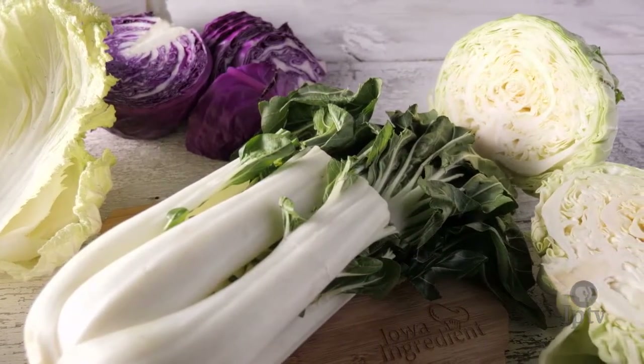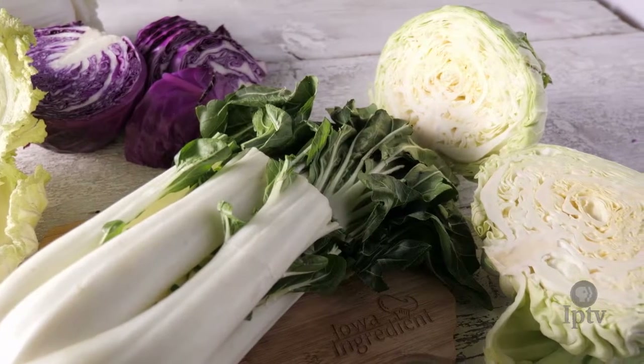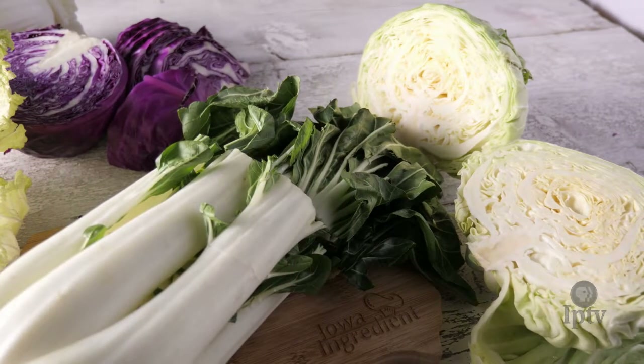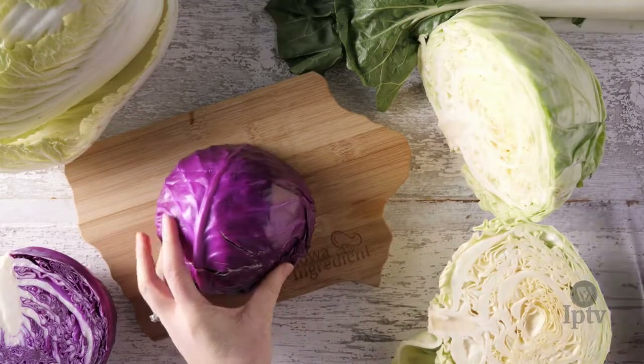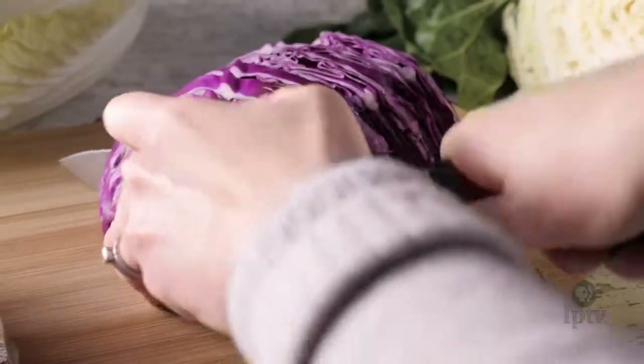Cannonball, bok choy, red drum ball, caraflex, napa — this eclectic collection of names is just a small sampling of the varieties of cabbage growing today. Not only do they vary in taste, but they range in color, size, and shape.